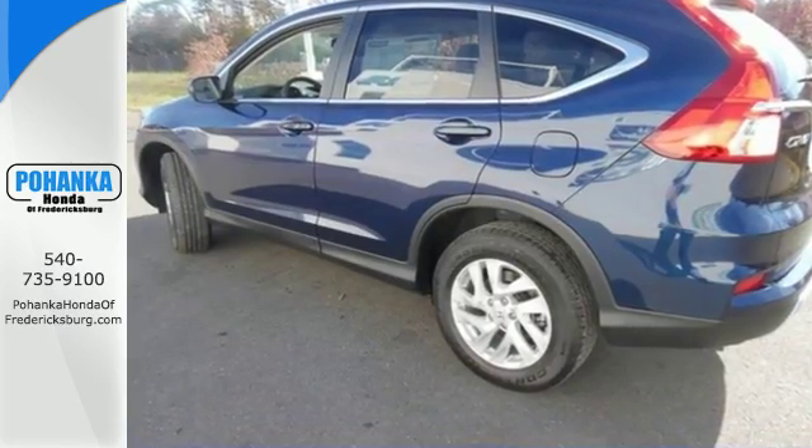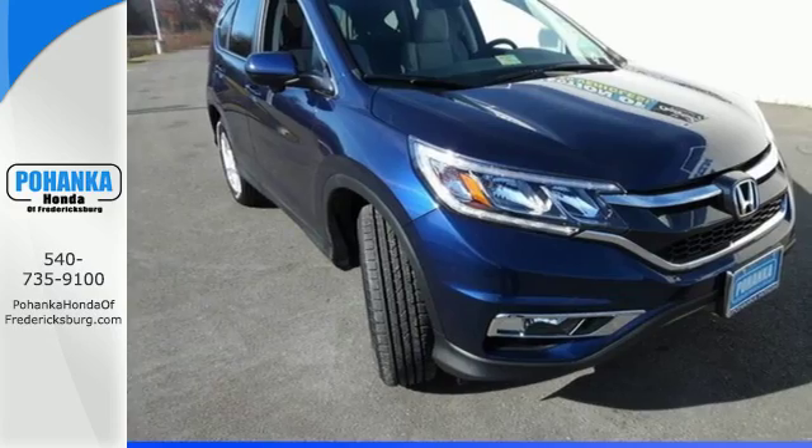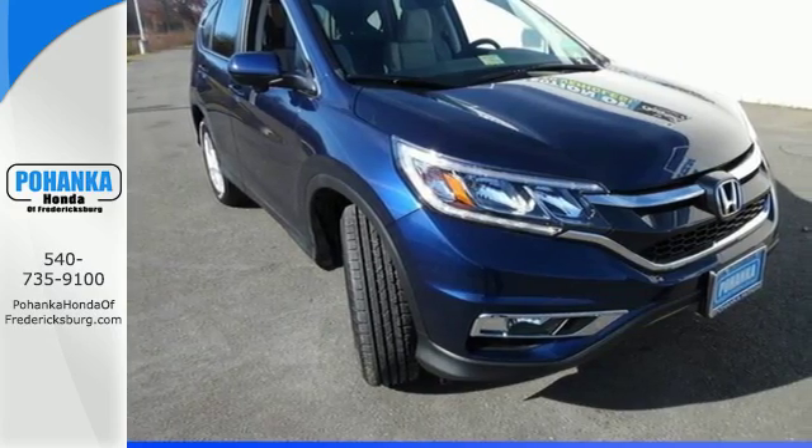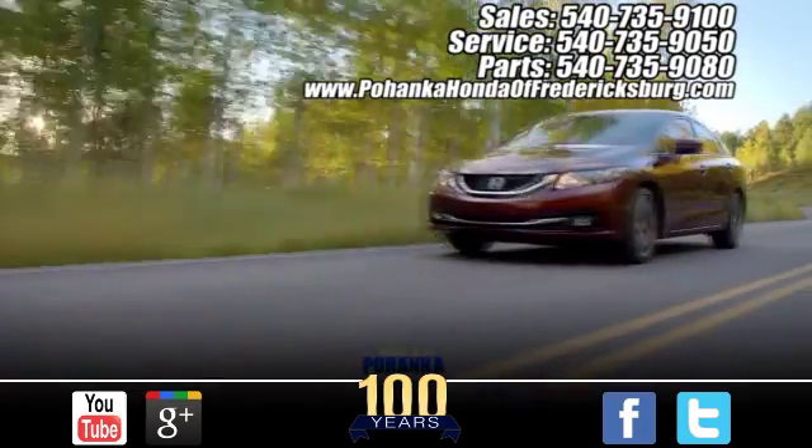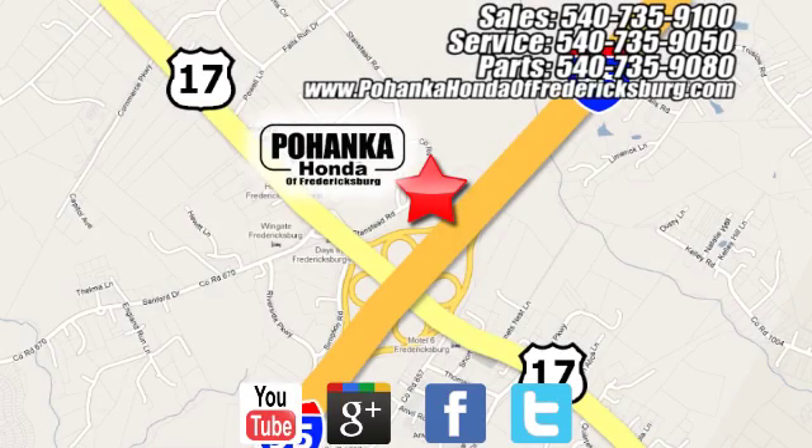Get the efficiency and versatility you crave. Come take a look today at Pohenka Honda of Fredericksburg, conveniently located at 60 South Gateway Drive in Fredericksburg.